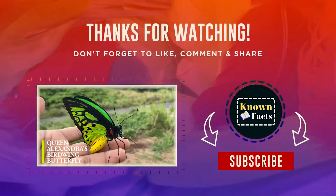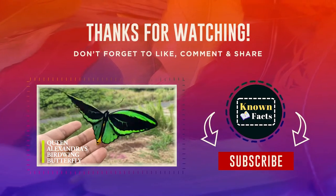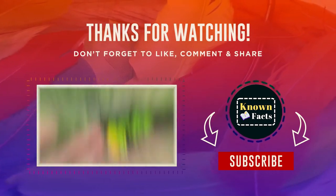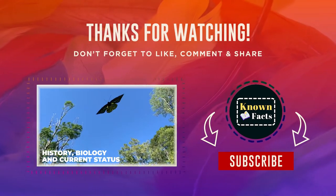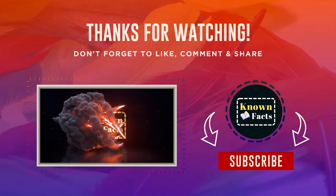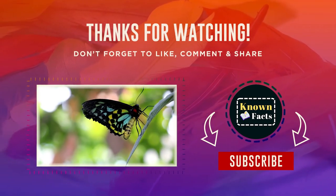If you found this video to be informative or valuable, don't forget to like, comment, and subscribe to our channel. By doing so, you will be able to stay up to date with all of the latest content that I create, which will be similar in nature to this video. I greatly appreciate your support and look forward to providing you with even more engaging content in the future.